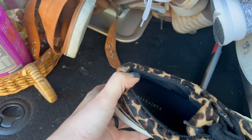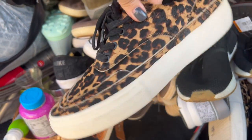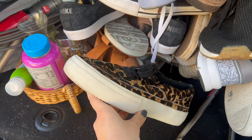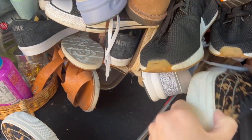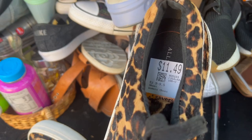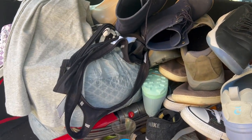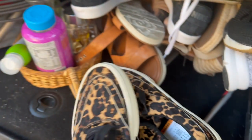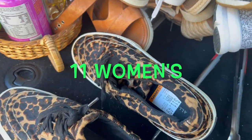This was a super exciting find. These are All Saints — love finding All Saints. Leopard print calf hair sneakers with the All Saints branding on the back. These are kind of heavy — definitely really good quality. I can clean these up really well and make the white sole look really clean. I have a video showing how I clean shoes. The price was $11.49. I don't see a size on these so I'm going to have to dig deeper, but super excited about those.